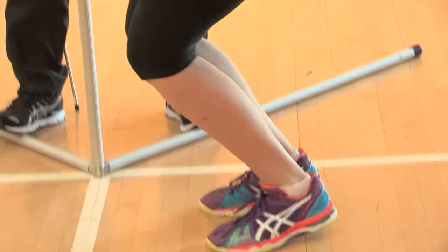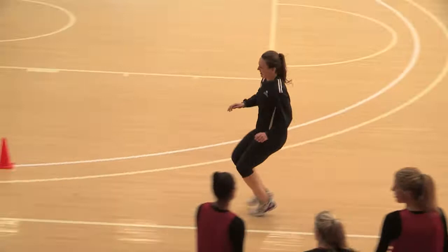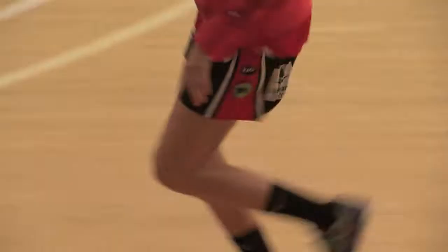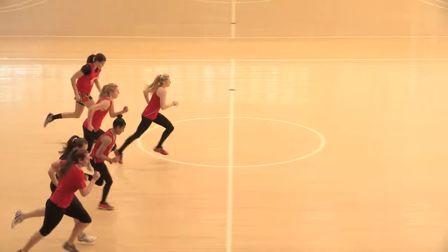We do a jump test to see how high they can jump, obviously for rebounding and things like that. We also do some speed, some agility, so some basic movement to see how well they move on court, how efficiently they move and where we can improve, and then we do some basic fitness testing, so we yo-yo test to see where their basic fitness level is at.